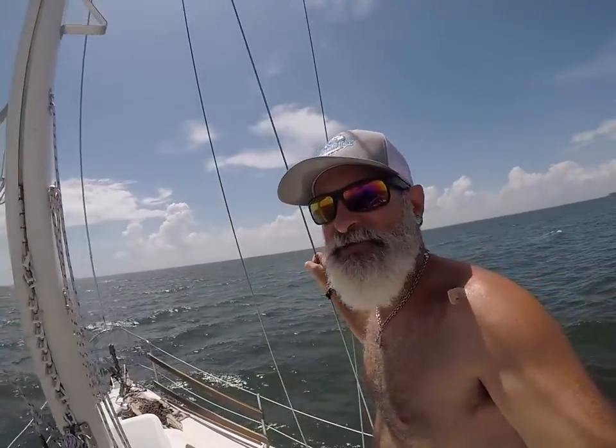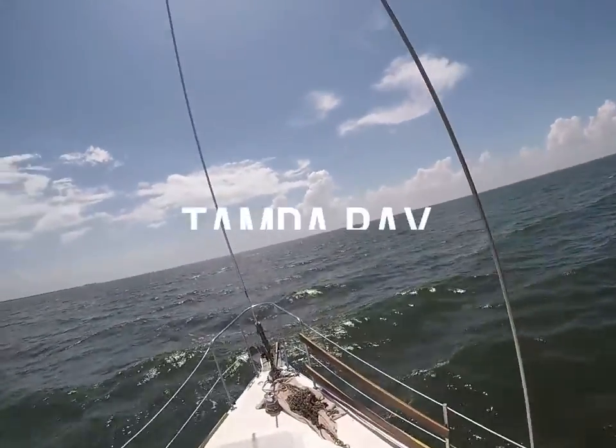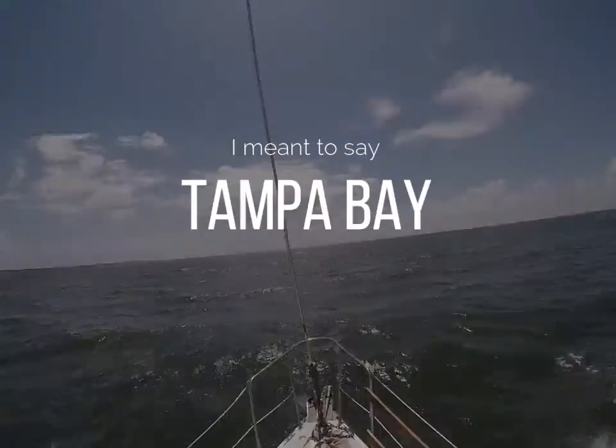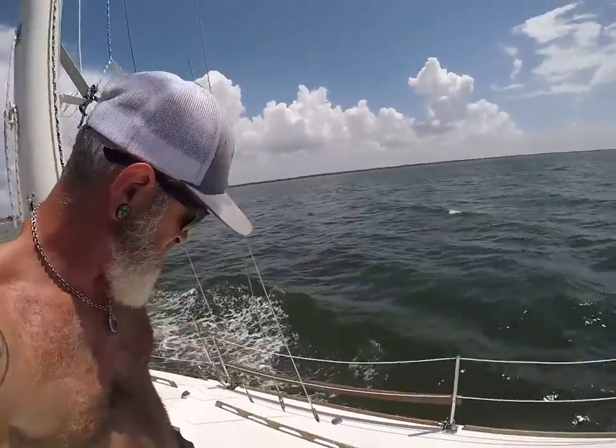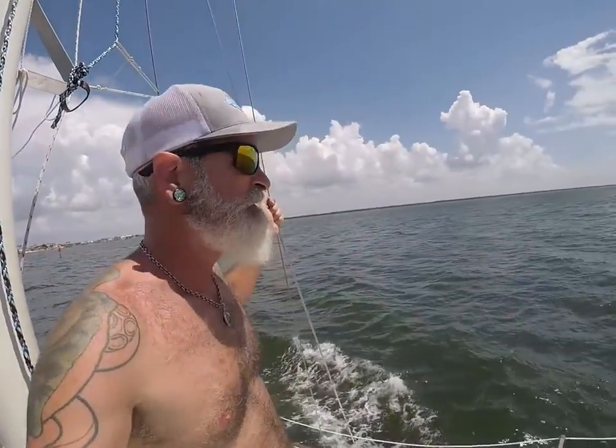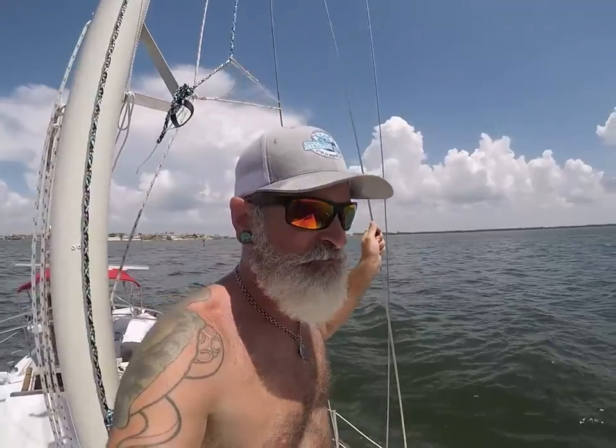We've made it out the channel and into the Gulf. We're heading to the point down there — that's where the cut into the marina is. We're up in Ruskin, on the other side of the bay. It felt like we took a road trip just to get all the way over here. We've got about an hour or so to get the boat to the marina, then we'll button it up and plan on keeping it there for about a month till we get everything secured over at Madeira Beach to bring it over.